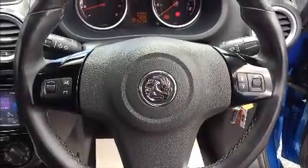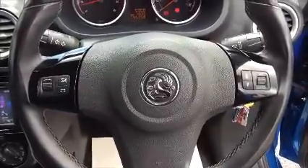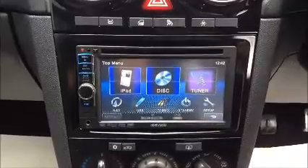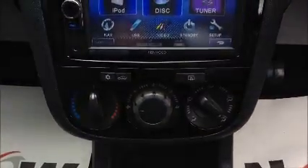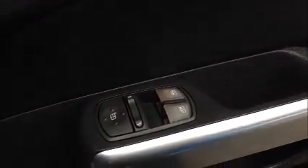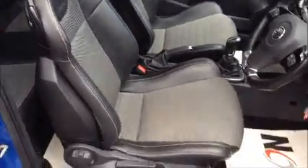This car comes with a multifunction steering wheel with volume controls and radio tuning controls. It also comes with a CD and radio player with media connection, and sat nav. It comes with air conditioning, front electric windows, and electric mirrors. This car also has VXR-style racing seats.